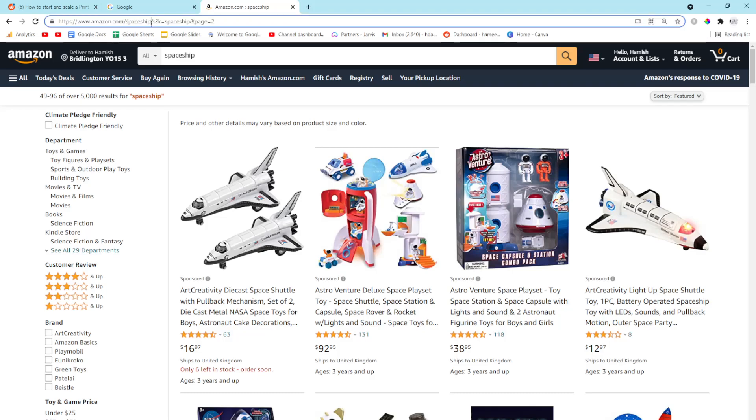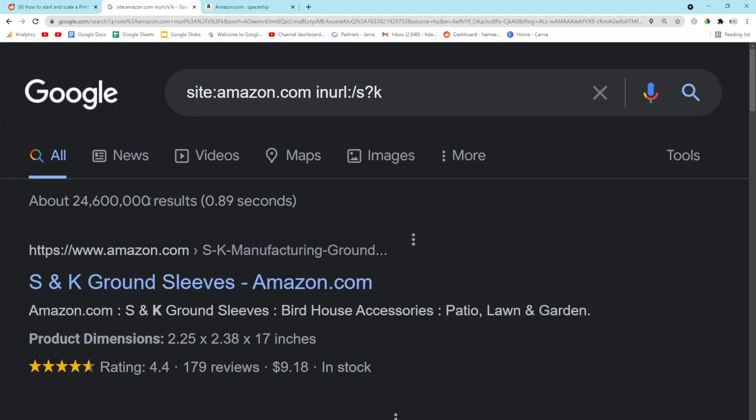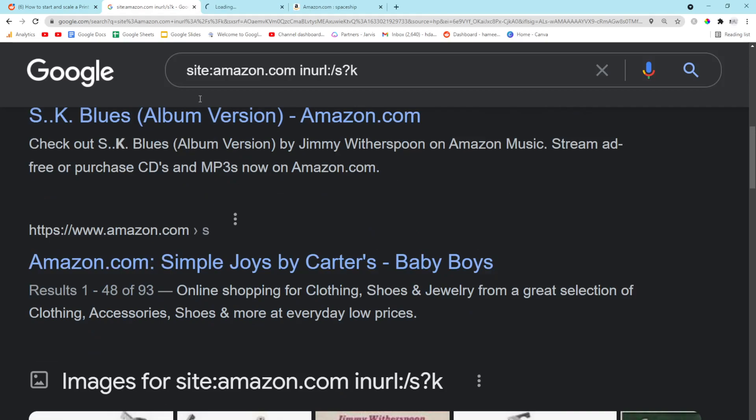We can see that there is a /s?k in the URL. I'm going to copy that, put it in the URL search operator field, and press enter. 24 million results — this is exactly what we wanted.